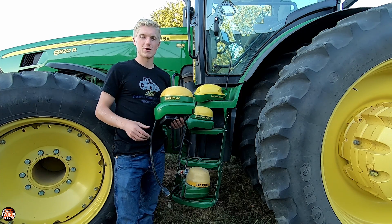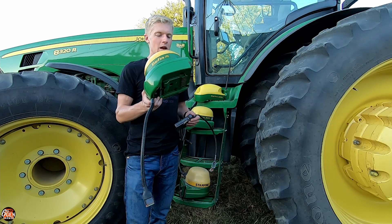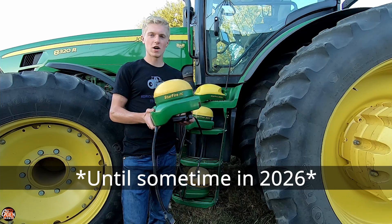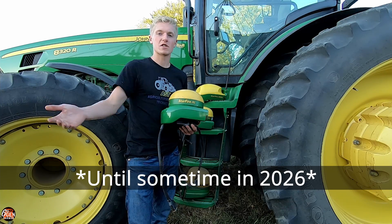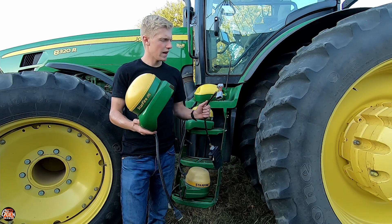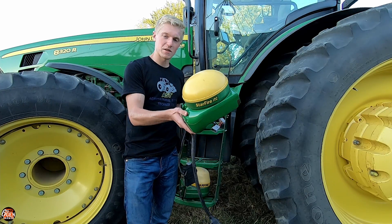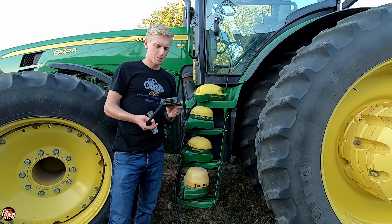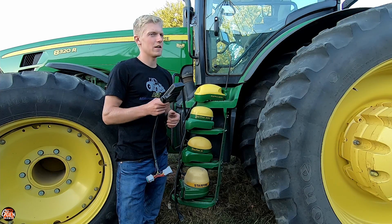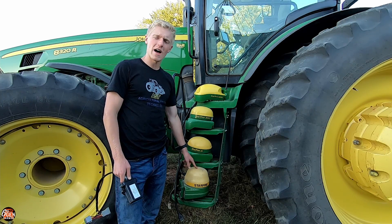In order to use John Deere AutoSteer, you need to have an SF1 signal — that was what was discontinued from this globe. However, this globe can still receive a WAAS signal, which John Deere allows you to use for coverage maps. What this box does is it plugs between the globe and the monitor, and it basically tricks the monitor into thinking the signal it's receiving from the globe is an SF1 signal. That got me thinking — if all it does is trick the monitor into believing it has a different signal, could I still use it on a High Dome globe?